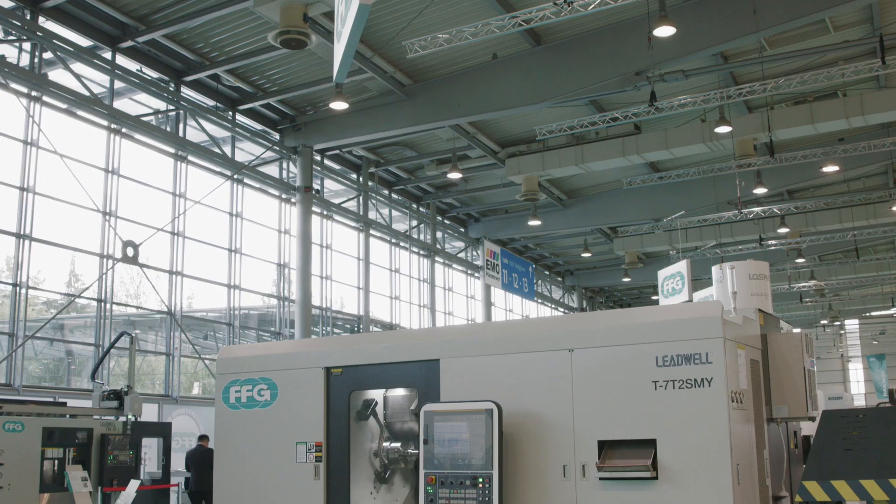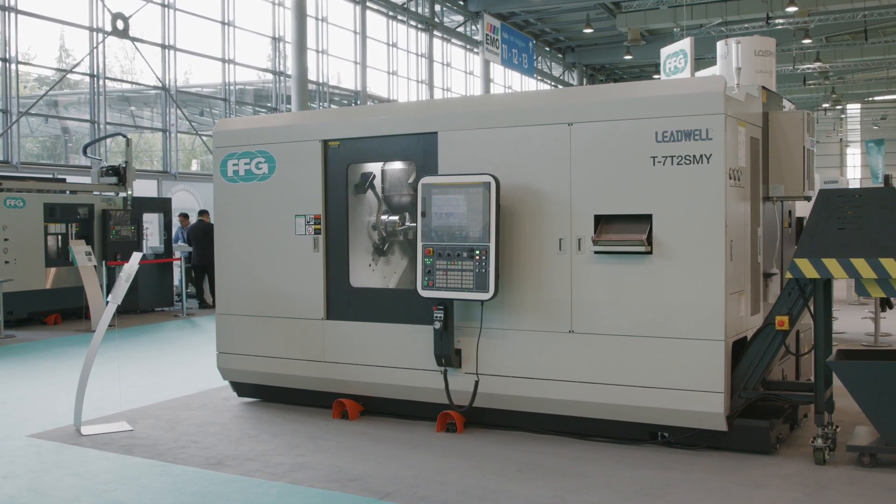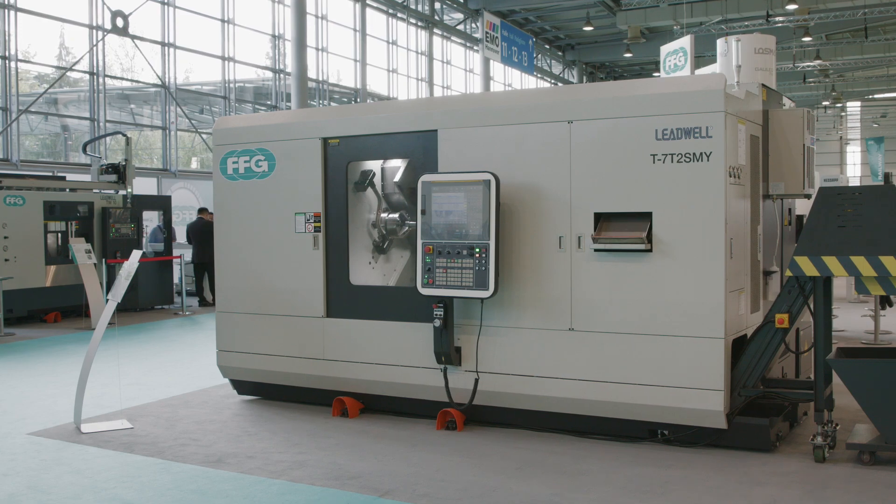For those of you that think that Leadwell just supply three-axis vertical machining centers and two-axis CNC lathes, you couldn't be more wrong. I'm here at EMO in Hanover. Lead Precision Machine Tools in the UK supply the range of Leadwell machines, and look at this one behind us here — it just shows the innovation and technology coming out of this machine tool supplier.